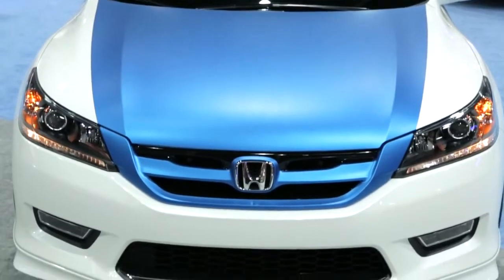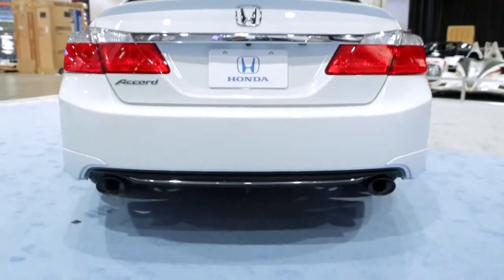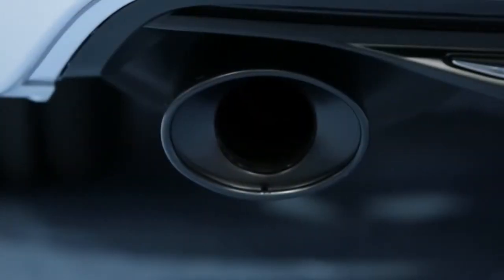We were able to utilize an X package from Honda Accessories, which really gave the car aggressive body lines. And what we were able to do is we took the dual exhaust from a sport model and put it on the EX. So it gives it a great aggressive look.